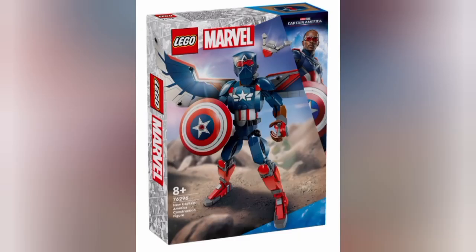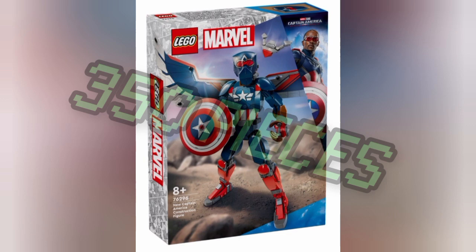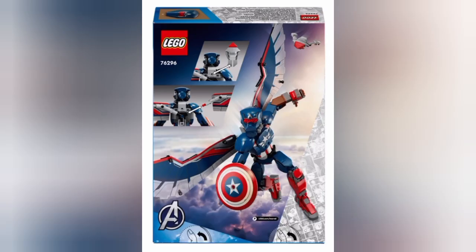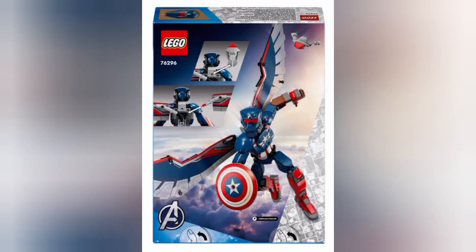Our first set is set number 76206, the new Captain America construction figure. The set will be retailing for $34.99 USD and will have a whopping 350 pieces. This set looks amazing — you can see he has his epic shield, his epic little drone, his epic wings, his epic new mask, he's in an epic pose. This set just looks amazing. I might have to pick it up — I'm putting my word out there.